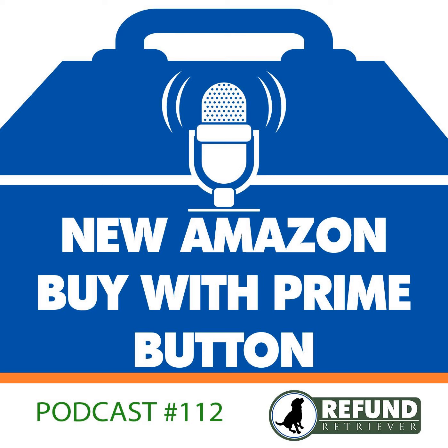Buy with Prime will be a big jump for many sellers because Prime members enjoy the trust and familiarity when shopping on Amazon, but now they can connect with that business directly on their own site. This move will significantly accelerate the growth of Amazon FBA.